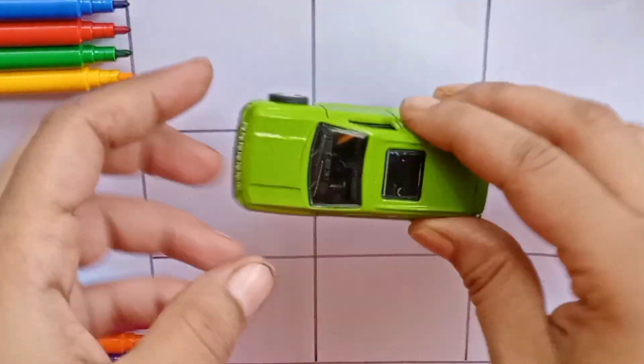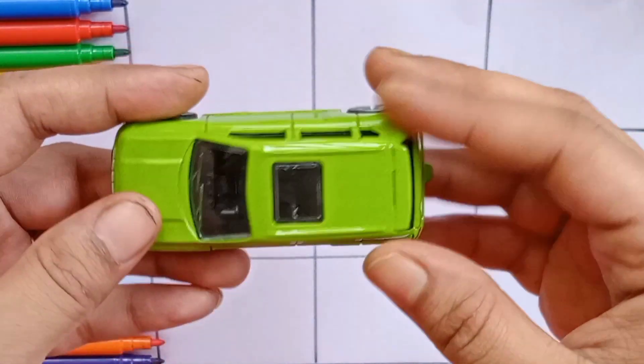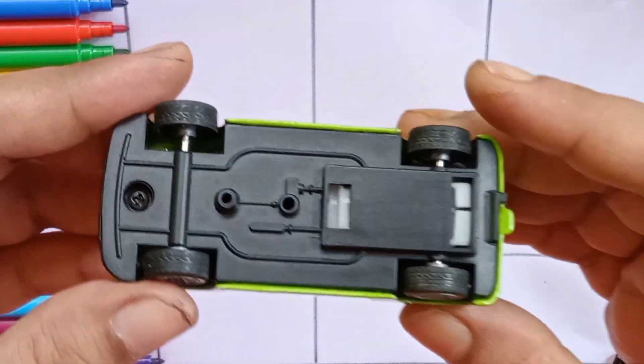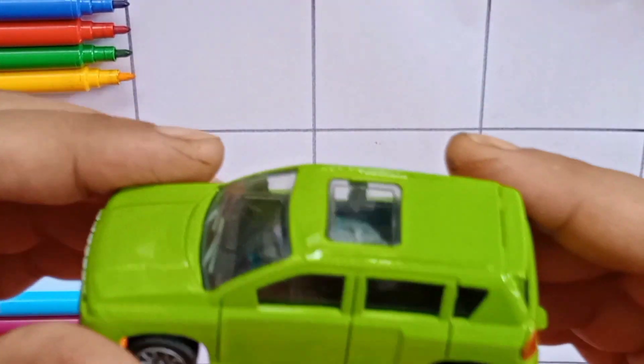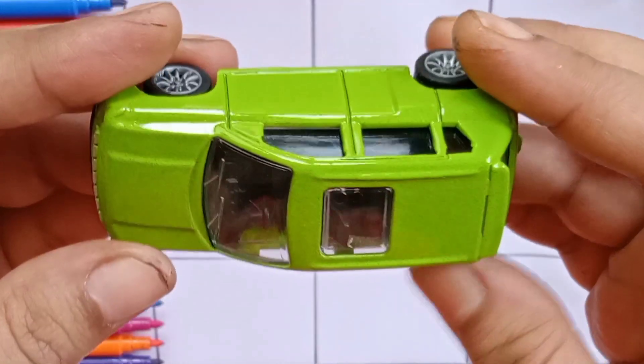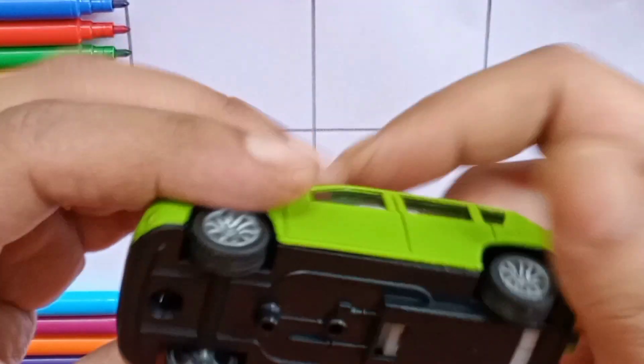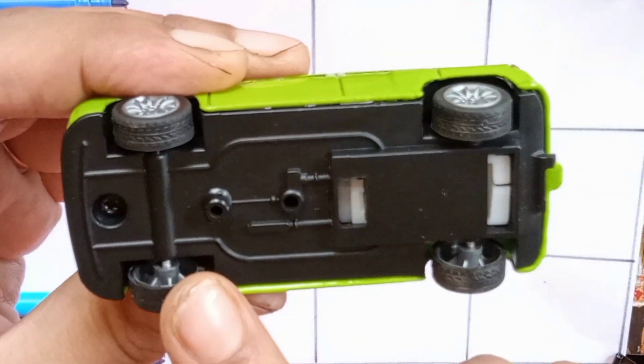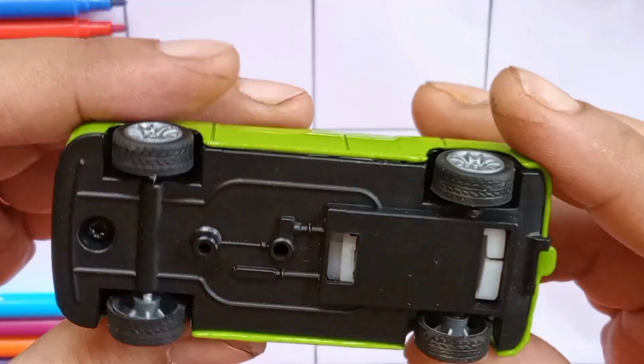Hi kids! Oh wow, a car! This is so nice. One, two, three, four. Four wheels!